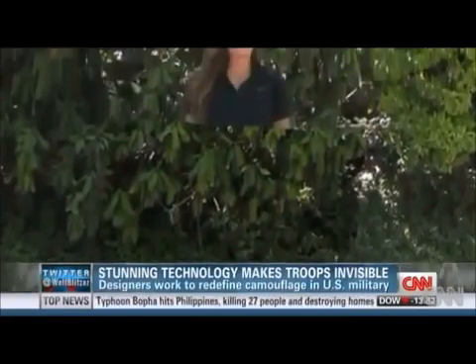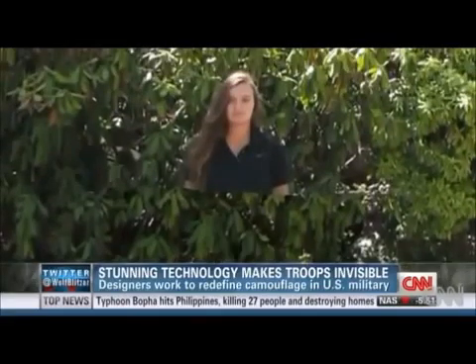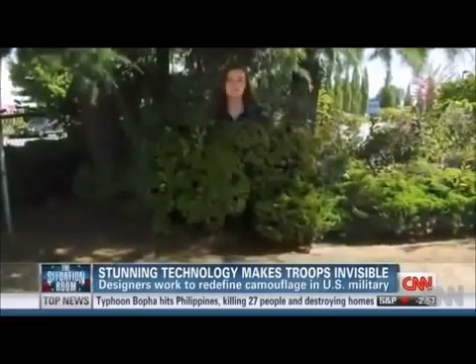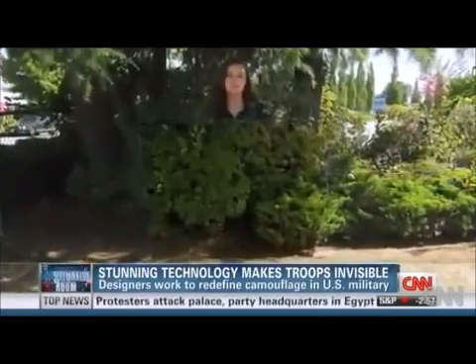How invisible are we talking? If you walked into a room with a soldier wearing one of these cloaks, you wouldn't see him at all — he would be completely invisible. This isn't make-believe. The military has seen the so-called quantum stealth technology. It works by bending light around an object, even concealing most of a person's shadow.